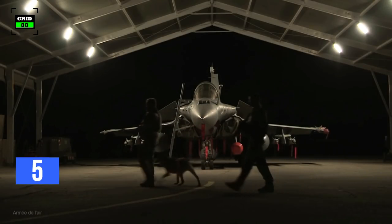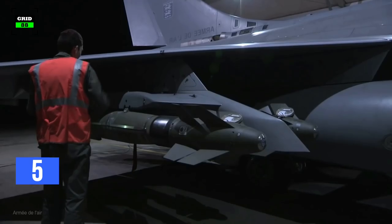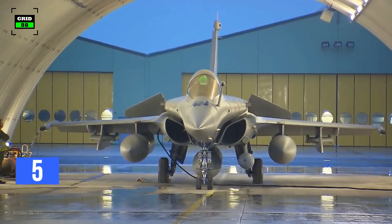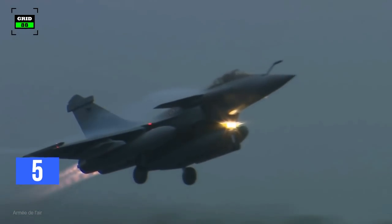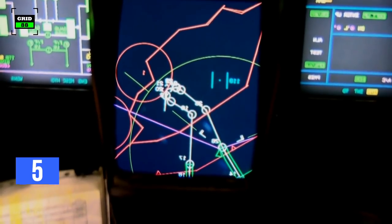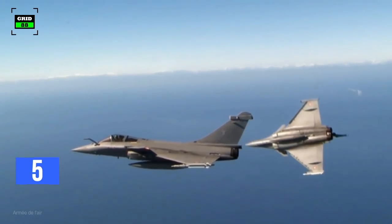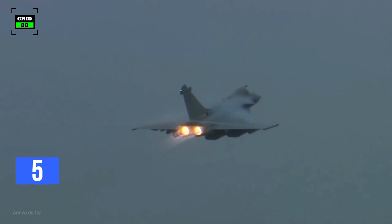On the other hand, the Rafale can carry weapon payloads of more than 9.5 tons across its 14 hardpoints. The range of weapons includes air-to-air, air-to-ground, air-to-sea, and guided and unguided bombs. For strategic missions, the jet can deliver storm shadow standoff nuclear missiles and Meteor Beyond Visual Range air-to-air missiles. It can fire precision bombs guided by both GPS and inertial navigation. The aircraft features a twin-gun pod and a 30-millimeter cannon capable of firing 2,500 rounds per minute, and is equipped with laser designation pods for laser guidance of air-to-ground missiles.